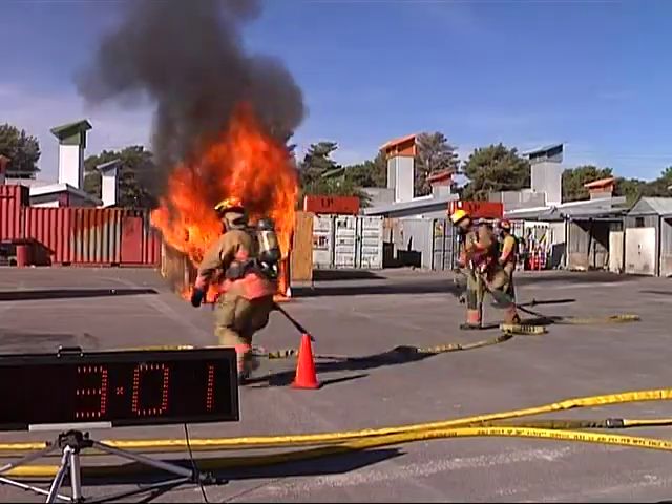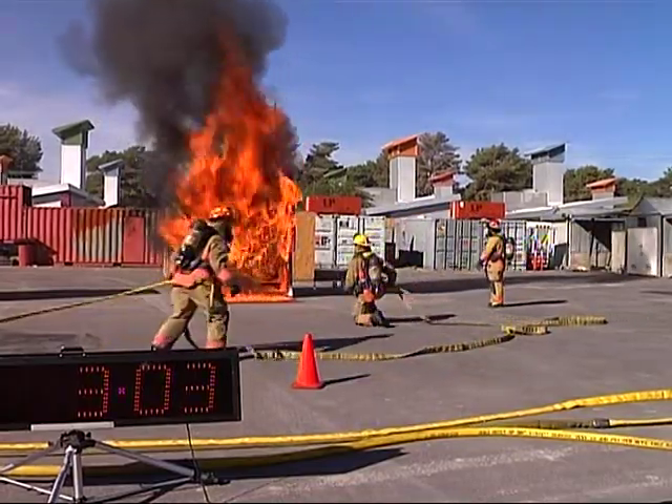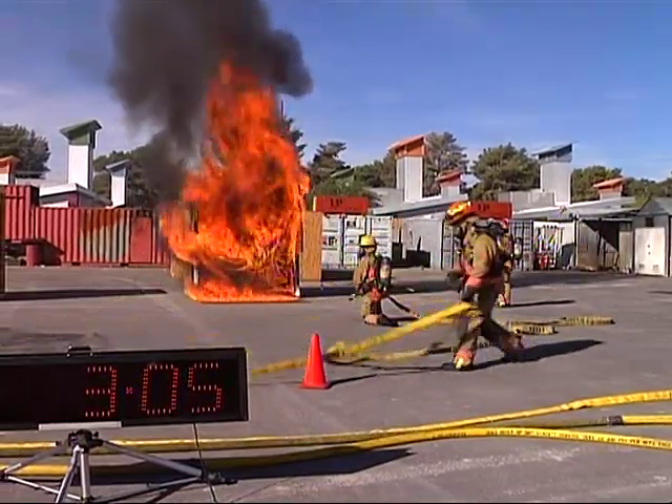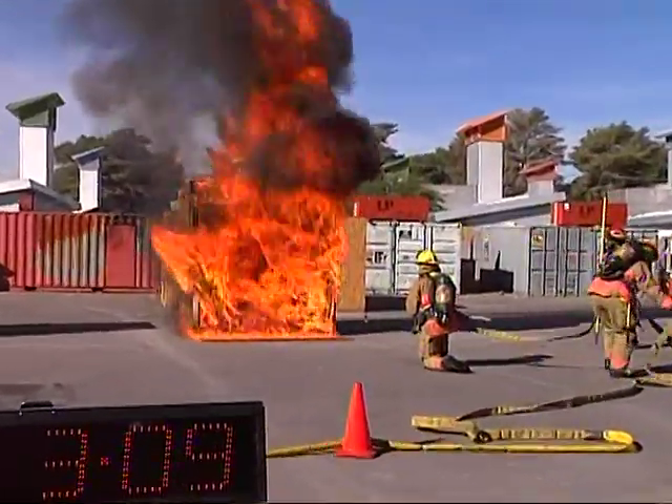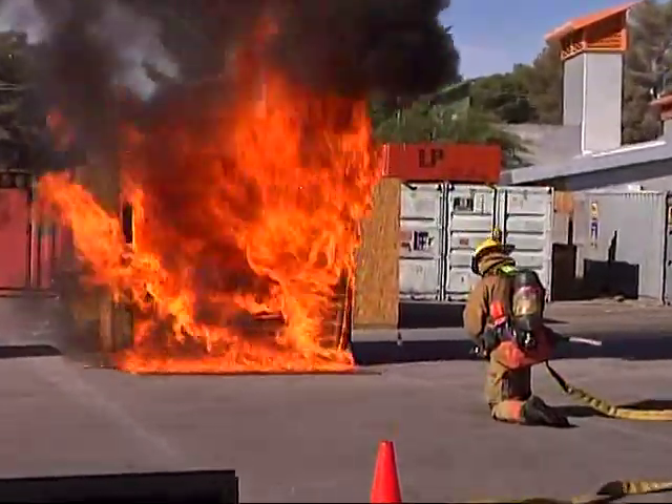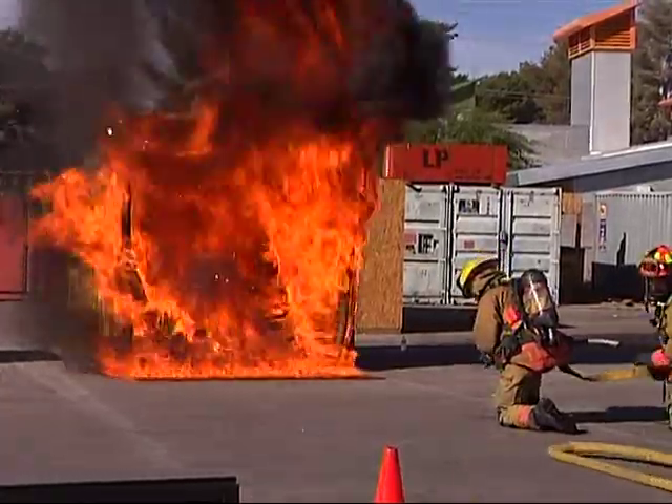The plexiglass is just falling away — we had that up there so you could see. You can see the room is totally involved. If this was in a building, this heat and smoke and gases would be spreading throughout the rest of the house, throughout the rest of the building.